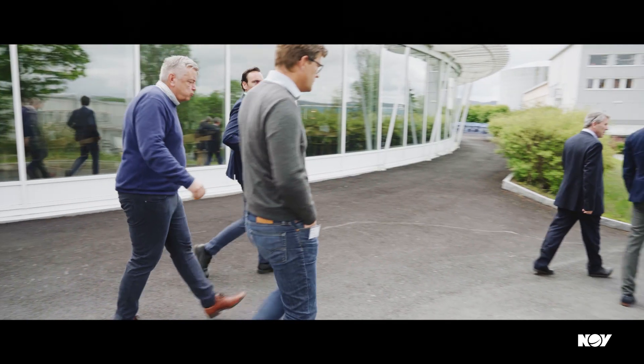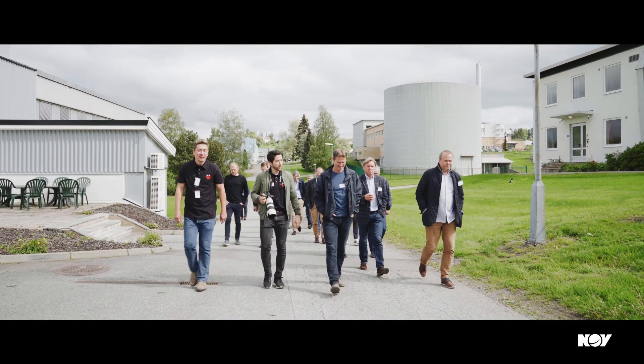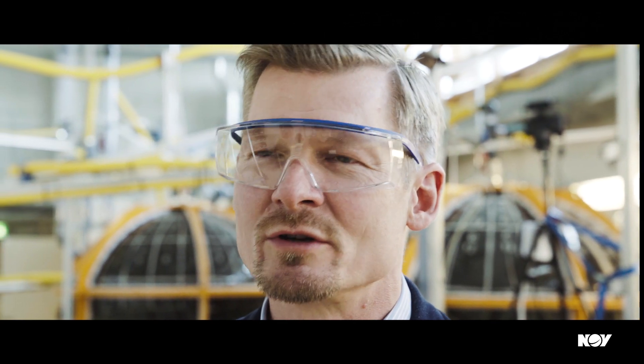Today we're at the Institute of Energy Technology, and we've had an open customer day covering the testing that we're currently doing on our subsea storage unit.